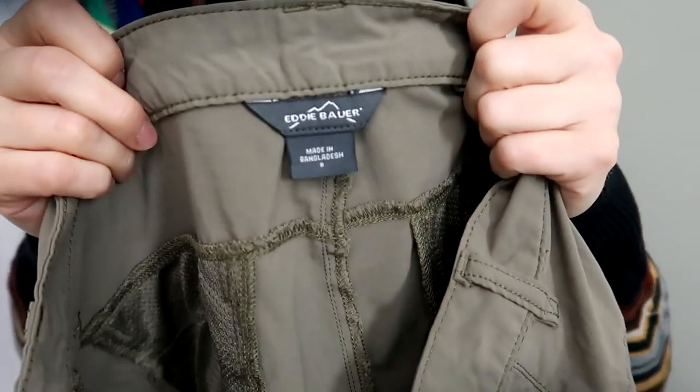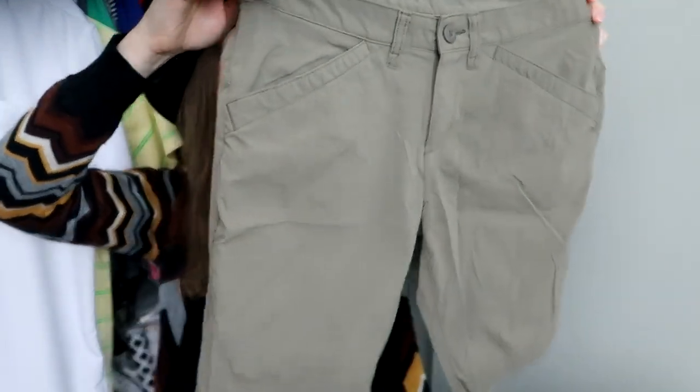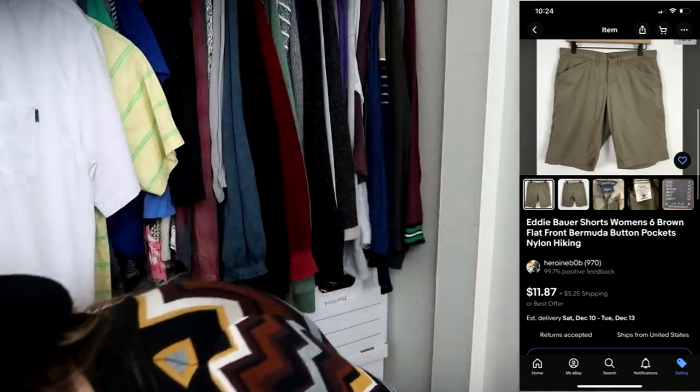I also found some Eddie Bauer Bermuda hiking shorts in a size six. I picked these up hoping I could wear them, but I can't — the waist fits but the seat doesn't. So these are going to someone else who'll hopefully find them a good home.